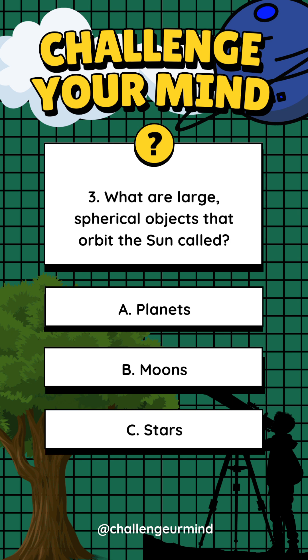Number 3. What are large, spherical objects that orbit the sun called? Letter A: Planets. Letter B: Moons. Letter C: Stars.